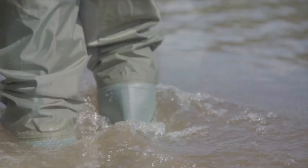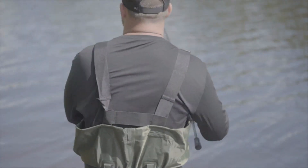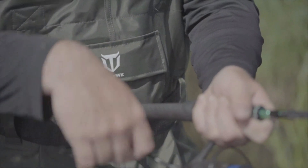The adjustable straps of the Tideway Bootfoot Chest Wader ensure a secure fit, giving you the confidence to navigate through water bodies with ease. Additionally, the built-in boot hanger allows for easy cleaning and storage after your adventure, making maintenance a breeze.